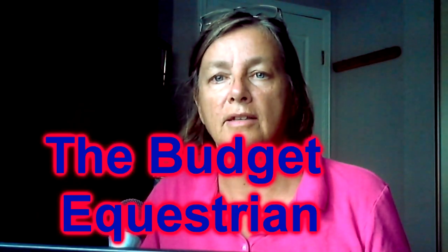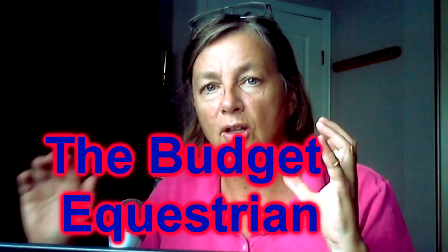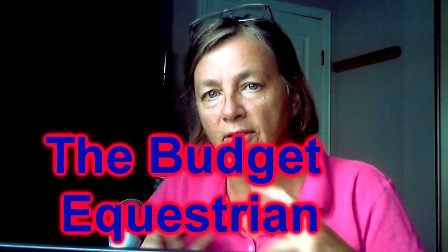Welcome to another video. I've got a special treat for you today from The Budget Equestrian. Lisa Goodwin has sent me in a video and we are collaborating on this video together.